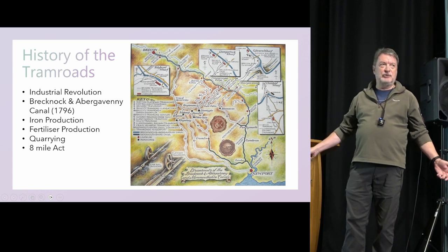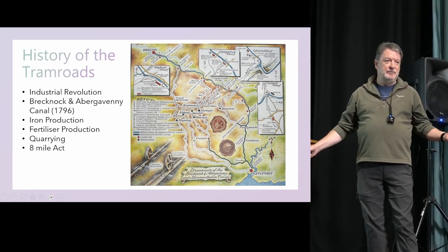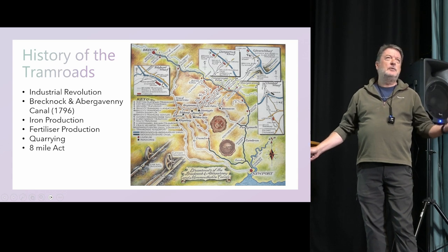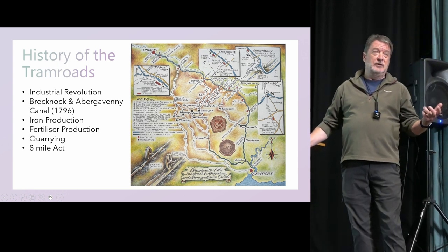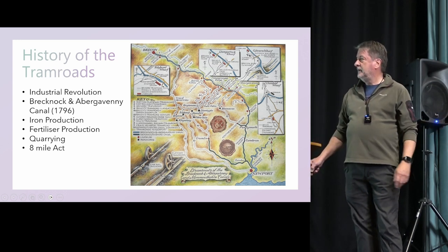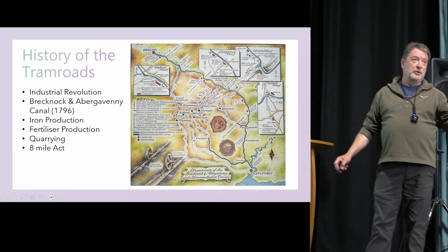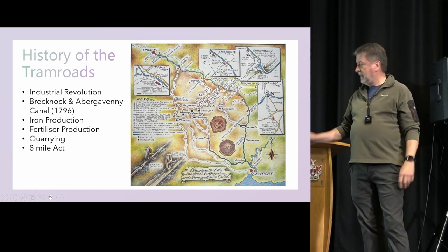Iron production was absolutely key, and because of a fabulous innovation in iron making brought about by the work of Abraham Darby — who was responsible for the iron that went into Ironbridge — our part of Wales became the largest iron producer in the UK at the time. Of course, the tram roads were also used to transport raw materials from the quarries to the wharfs, where invariably there were lime kilns.